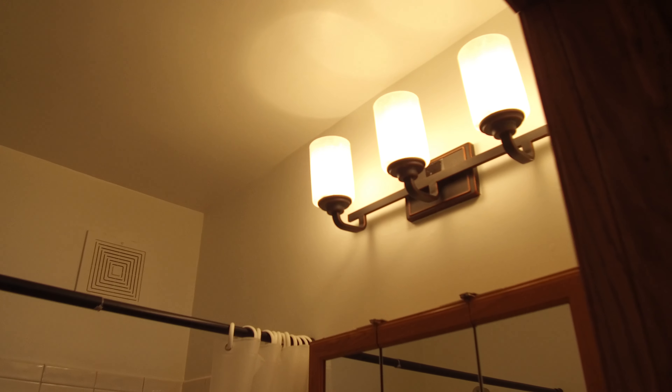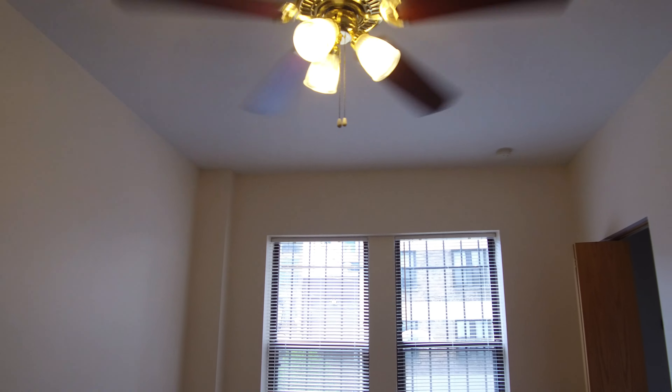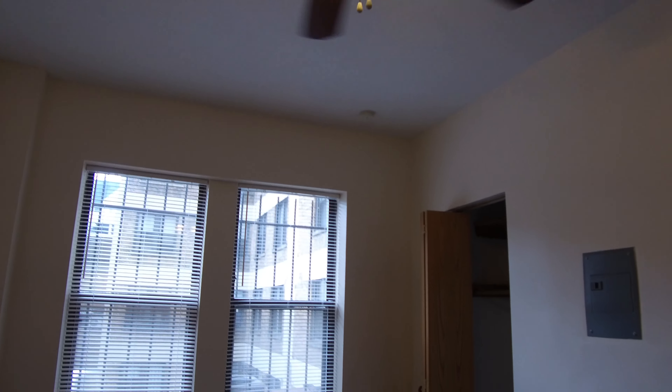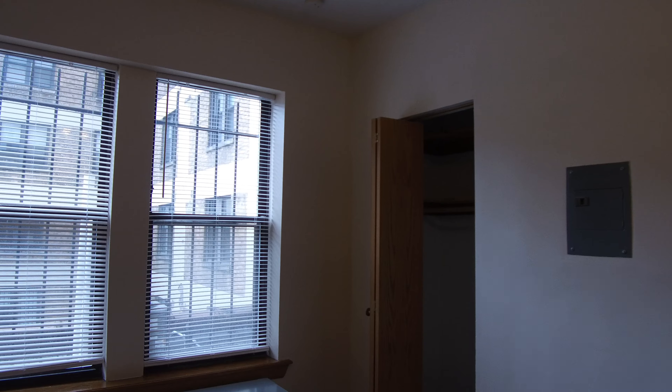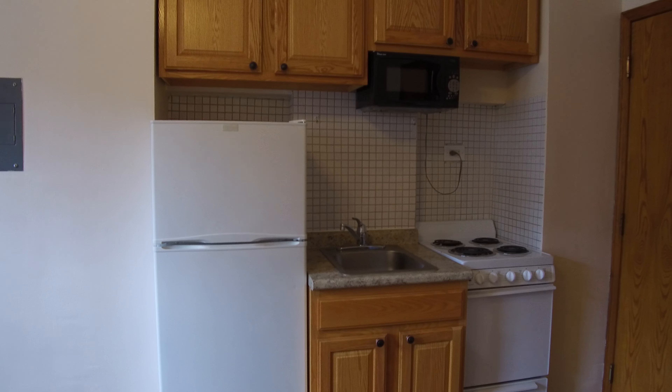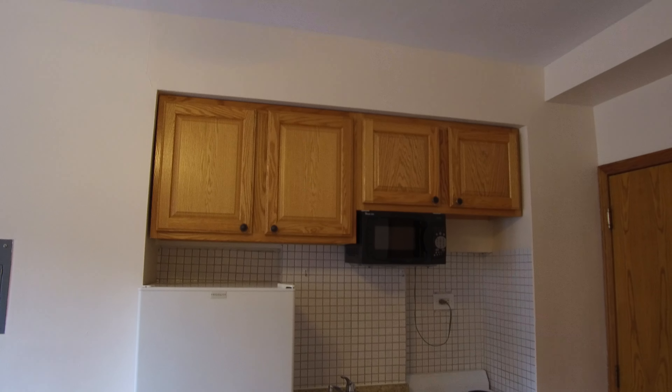Nice modern tile, medicine cabinet, nice modern lighting — it's very bright. I think this unit faces south. There's a really nice ceiling fan, a good-sized stepping closet over there, oak cabinets, white appliances, and a nice little microwave on top.